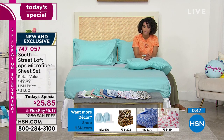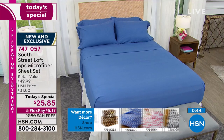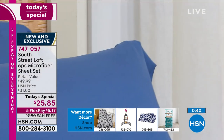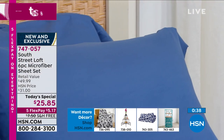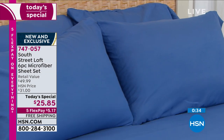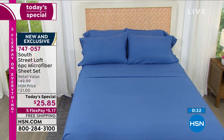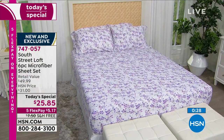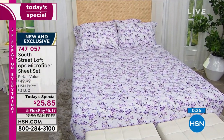The price on the Today's Special will go back up to $31 after today, and then you also lose the free shipping and handling. Don't miss out — it's been an entire year since we've been able to offer you a six-piece sheet set at an amazing Today's Special value.